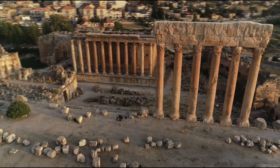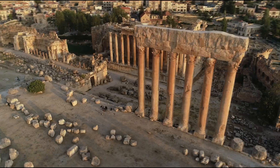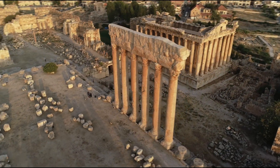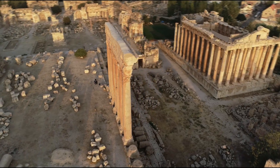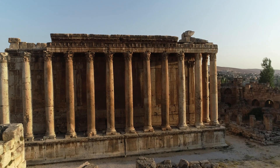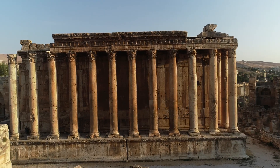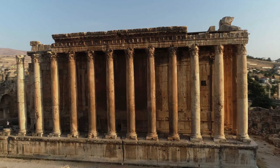In the hills of Lebanon stands Baalbek, a site where some of the world's largest stones were quarried more than 2,000 years ago. Among them are blocks weighing up to 1,000 to 1,650 tons. How could ancient builders shape stones this massive? And why attempt it at all?